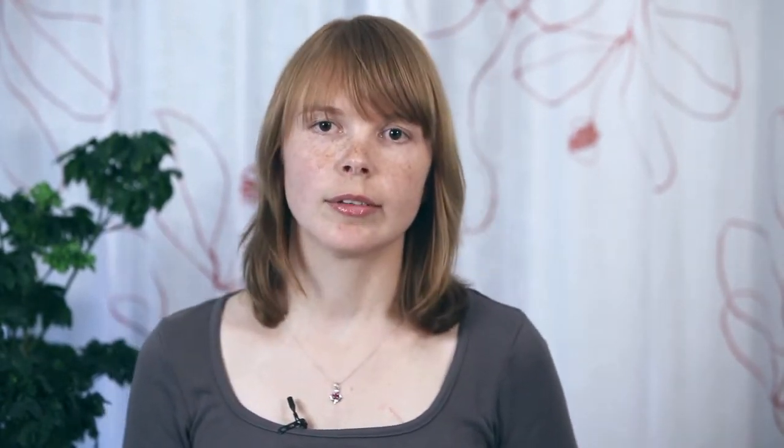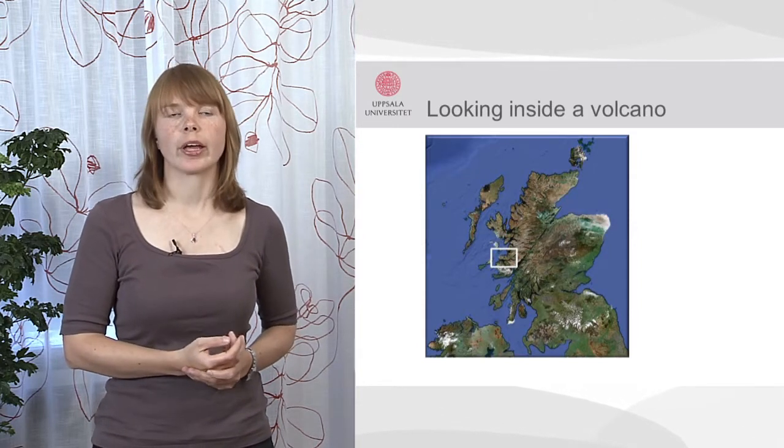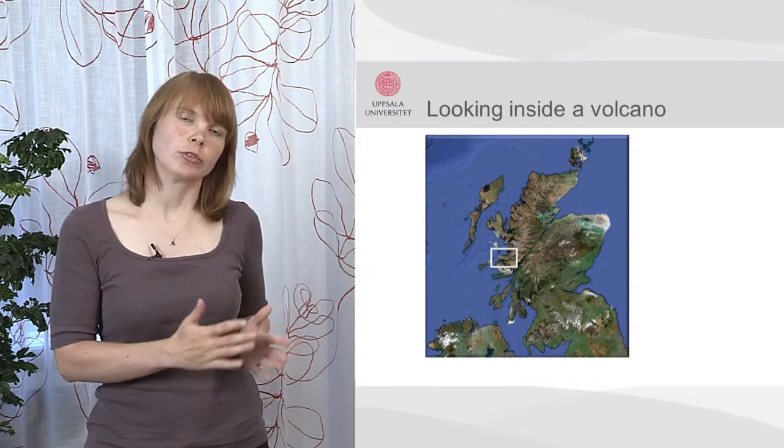To study the volcano from the inside, we have to use extinct and eroded volcanoes. A good example of such an extinct and eroded volcano is located in Scotland — it's the Ardnamurchan volcanic centre, which was active about 59 million years ago when the Atlantic was just opening.